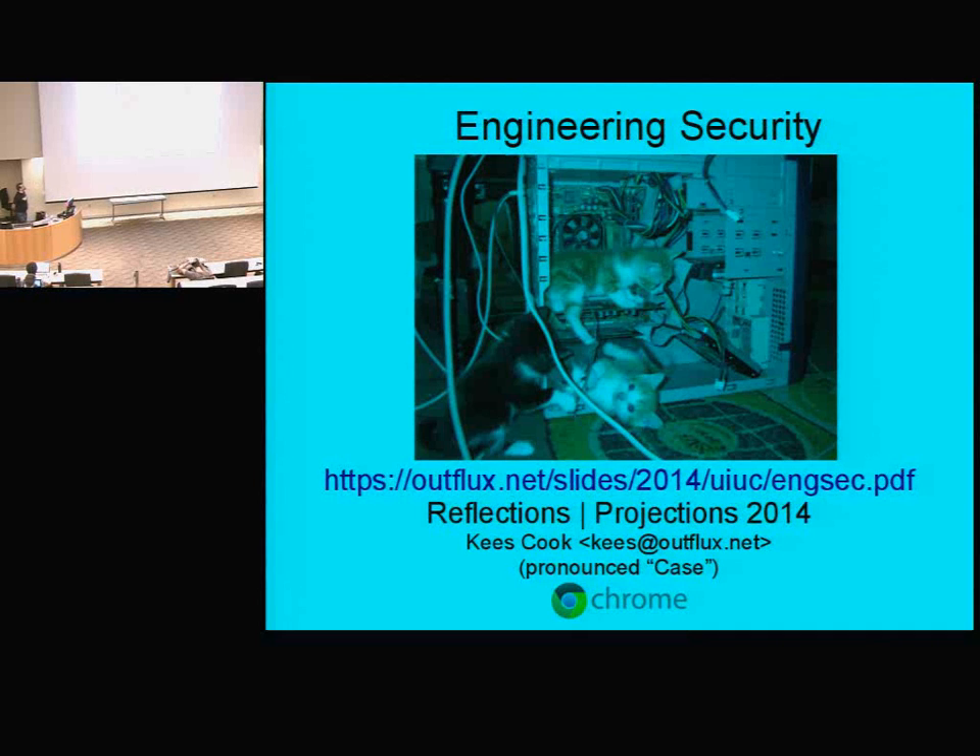If you want to fetch these slides, they're at that URL. My name is pronounced 'Case', C-A-S-E. It's a Dutch spelling, so I blame this on my grandparents.